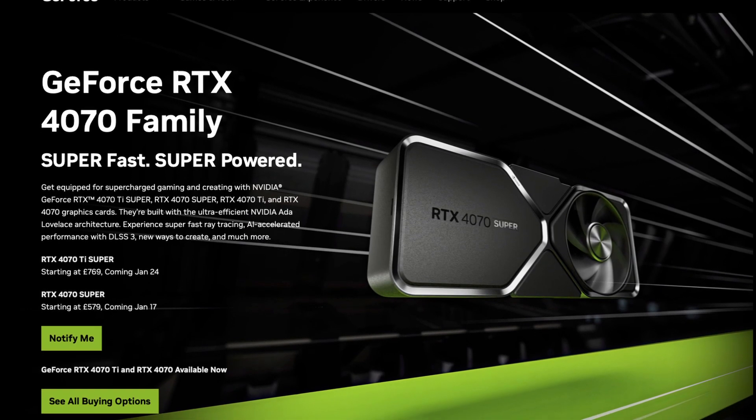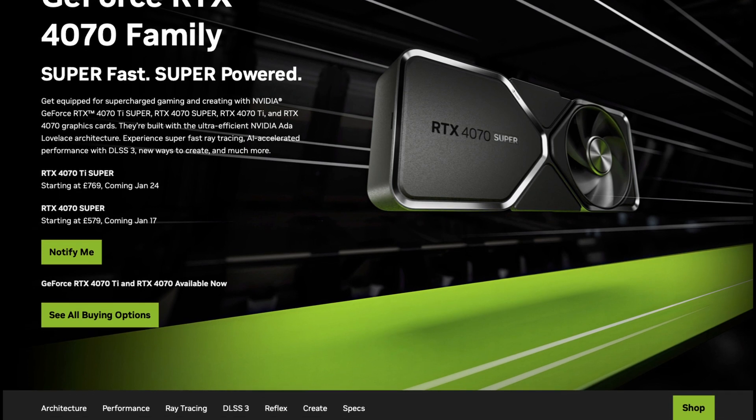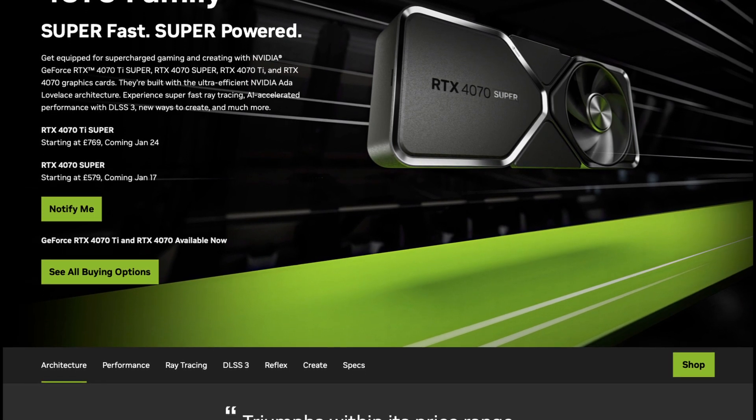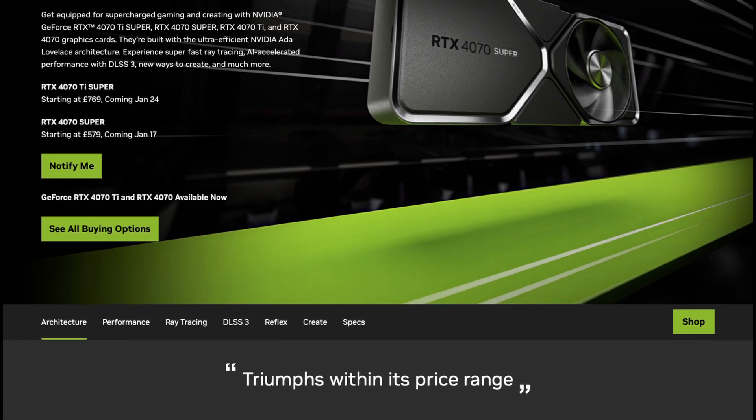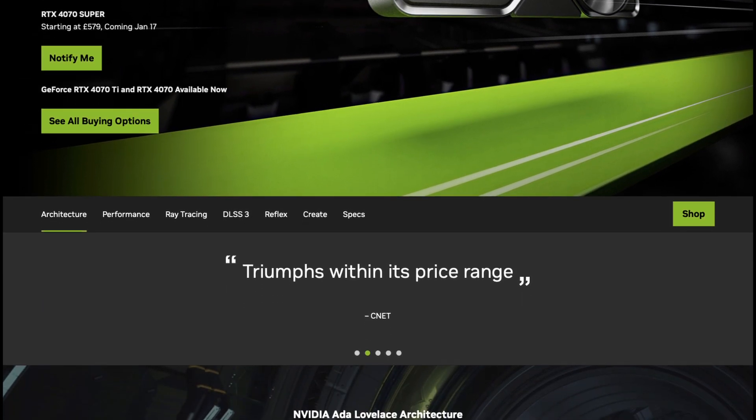Welcome back to the channel. Today, at the time of recording, sees the launch of the NVIDIA 4070 Super. We've looked at the Super lineup as a whole before, but today I thought it warranted a bit of a deeper dive into the 4070 Super and its overall value proposition.